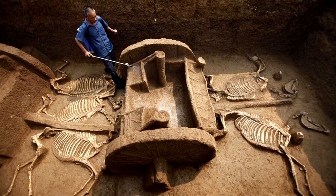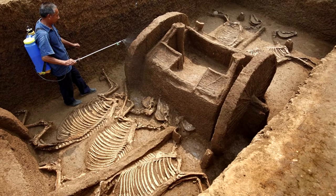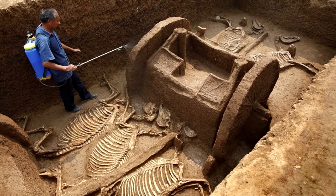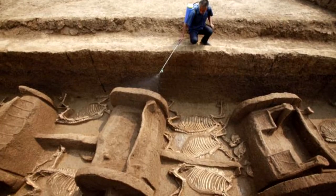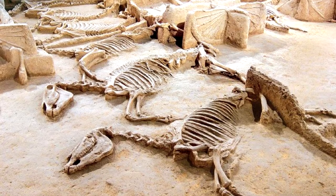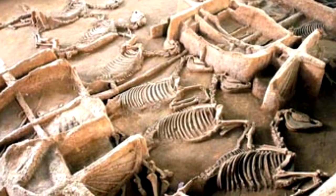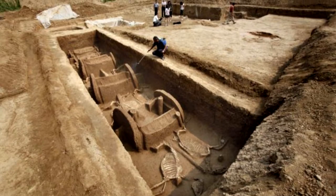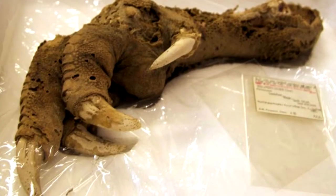Chariots of Zhou. Excavations at the city of Luoyang in central China uncovered an extraordinary grave dating back some 2,800 years to the period of the Zhou dynasty. The find included four pits, each with complete wooden chariots and the remains of the horses that would have pulled them. Other finds at the site include bronze and ceramic artifacts, and it's believed that the grave would have held a middle-ranking government official.